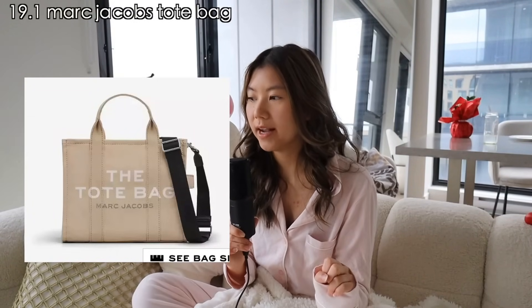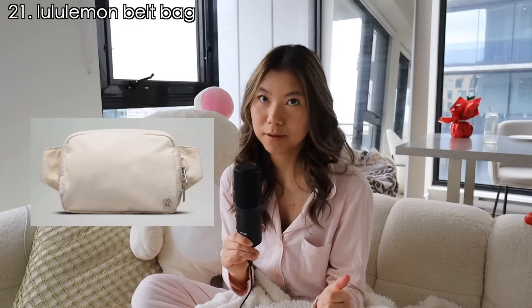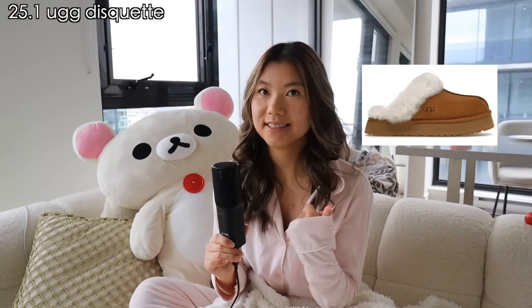Now let's move on to clothing and bags. For tote bags: the Marc Jacobs tote bag, any of the tote bags from My Mom Made It, a puffer tote bag, the Béis weekender bag — I've heard so much about how it can fit so much stuff inside. A Lululemon belt bag, and Aritzia just came out with their puffer belt bag. Any luggage or suitcase, and cute PJ sets — this one is from Amazon, but you can get really cute sets from Brandy Melville and Skims.